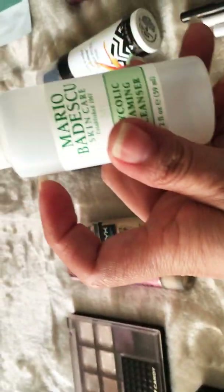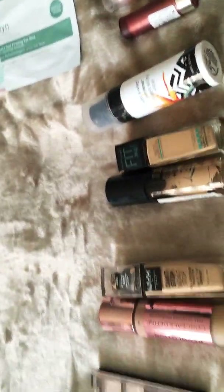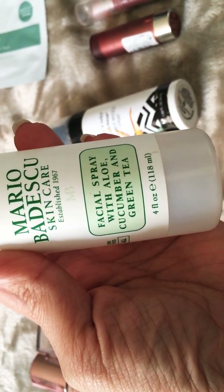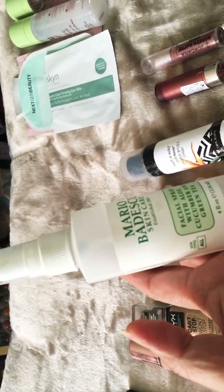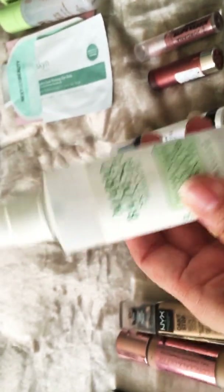Also from Mario Badescu, I found the facial spray with aloe, cucumber, and green tea. This thing is fantastic! It's good for all skin types, it refreshes the skin. I need to buy another one of these — I really liked it a lot.